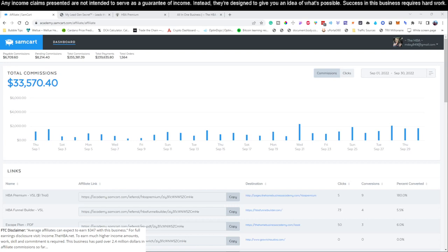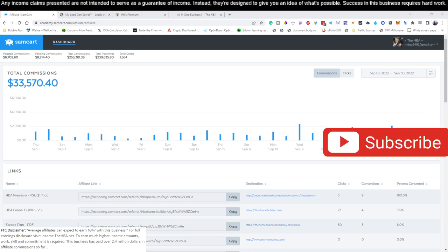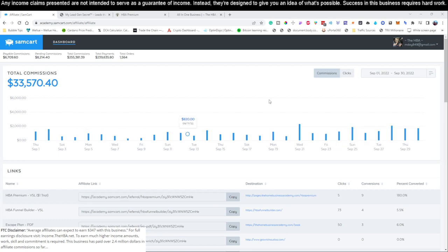All right, what is going on? Hey, welcome to the channel. If this is the first time you're here, do me a big favor and go ahead and hit the subscribe button. If you find the content inside this video useful — which you should, because we're going to show you guys a very simple process — make sure you go ahead and give this video a thumbs up. That'd be greatly appreciated.